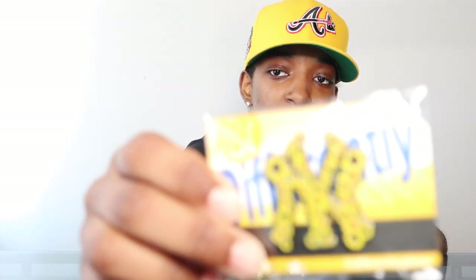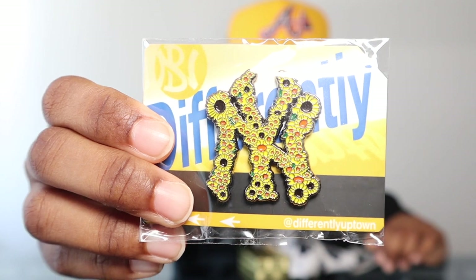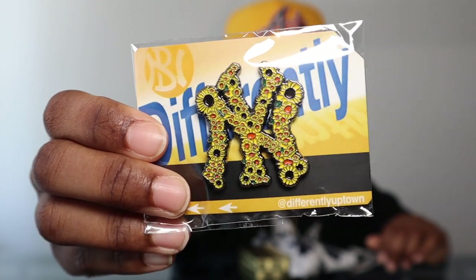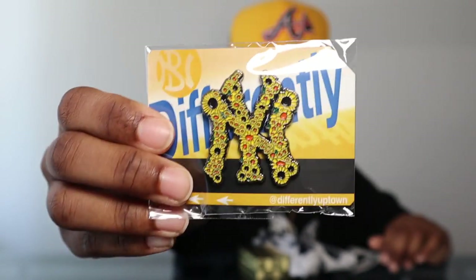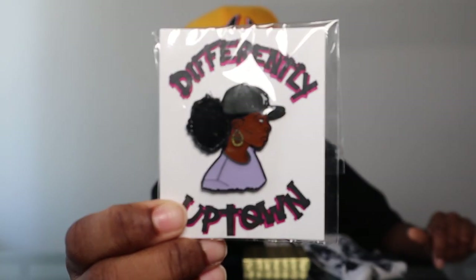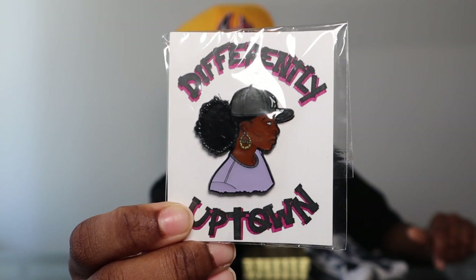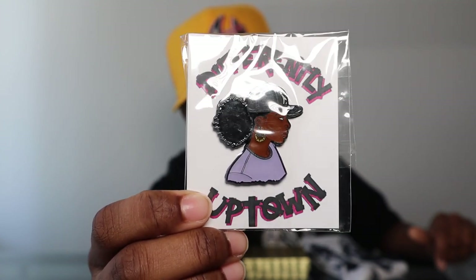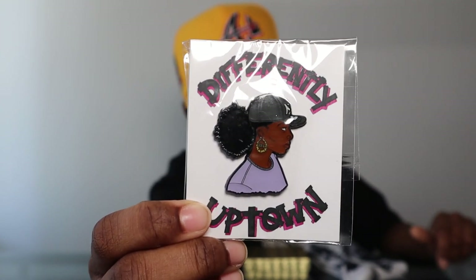I do want to show y'all those other pins I've been picking up the last couple of weeks from different places. Three of them are from Differently Uptown — I'll put his information in the video description. The first one is a logo made out of sunflowers — very dope, I like the creativity behind it. The second one says 'Differently Uptown' on the backing card — presentation is key. It features a woman in a fitted cap with the puff, door knockers, and bamboo earrings, showing love to all the women who wear fitted caps.